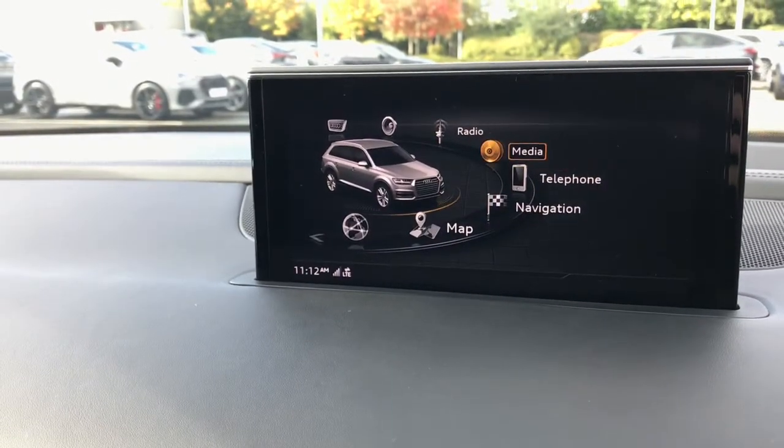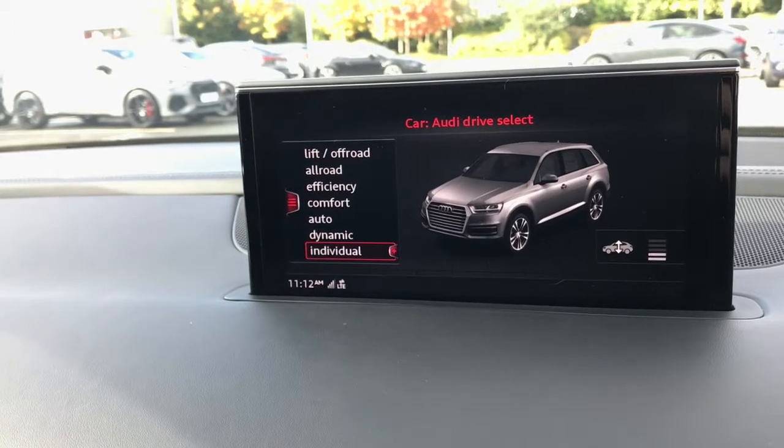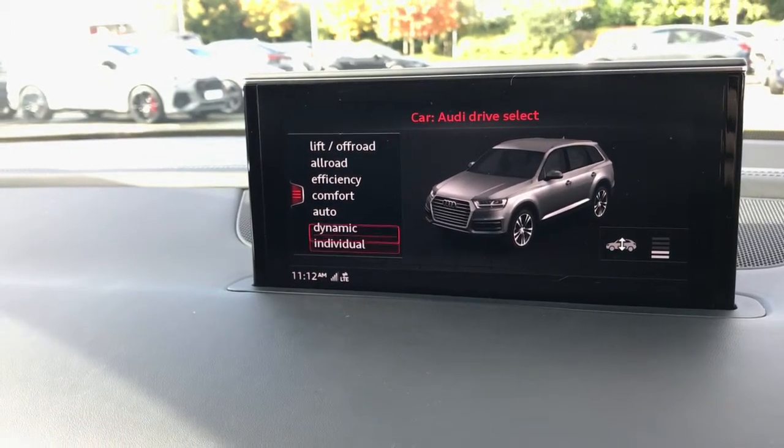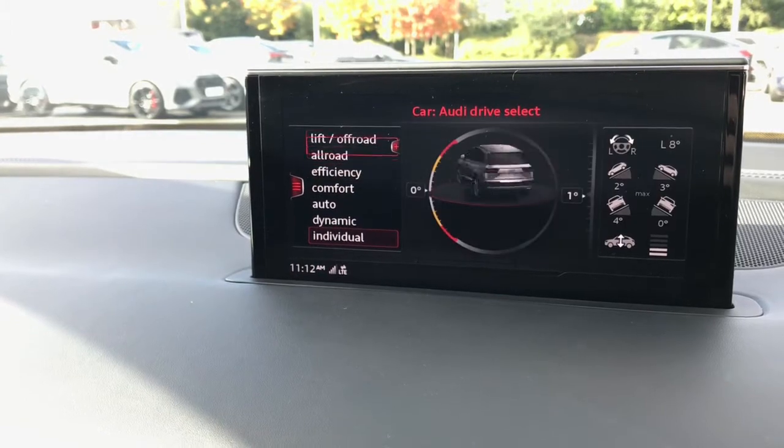This vehicle also features the Audi drive select, which can be chosen in the car settings. You can choose from comfort, automatic, dynamic, all road, or off road.